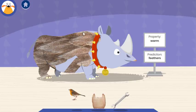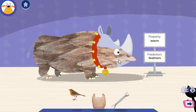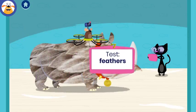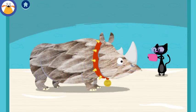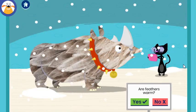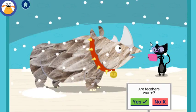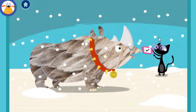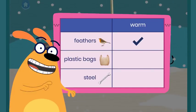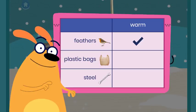Whoa, what an outfit! Nice coloring! Let's test Fluff's outfit. Testing will help you see if you picked the right material. Tap to make it snow. Are feathers warm? Tap the button to write down or document what happened. You found out that feathers are warm! Awesome documenting skills! Your chart is filling up with results from all your tests.